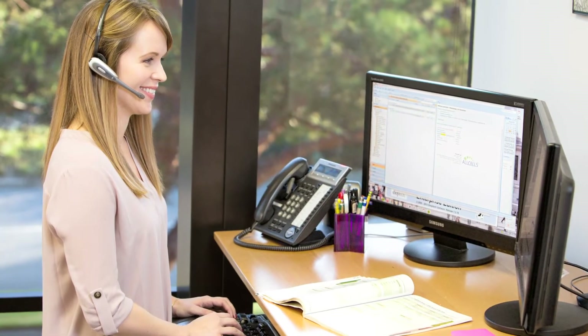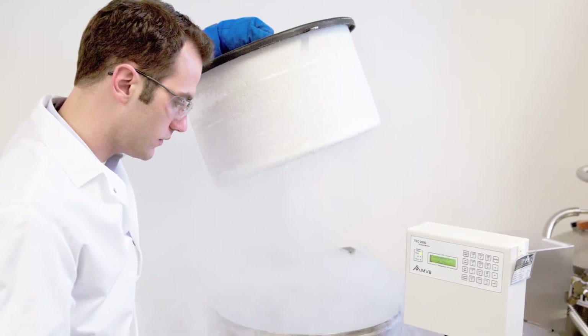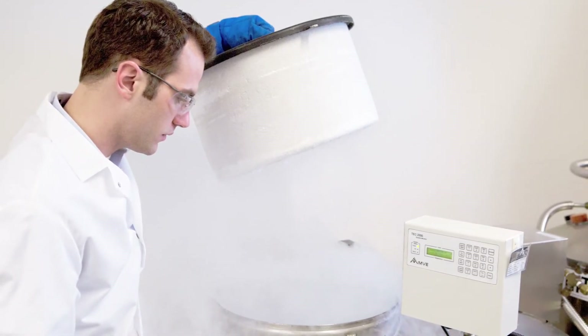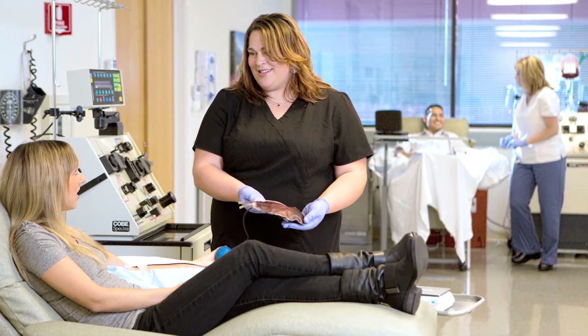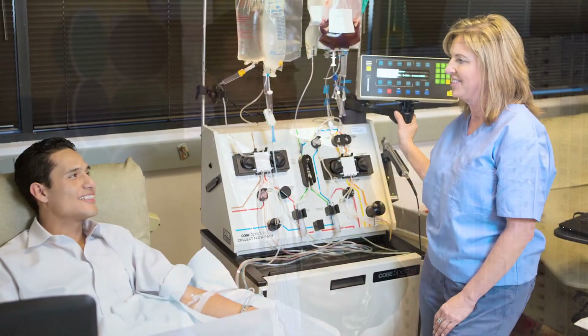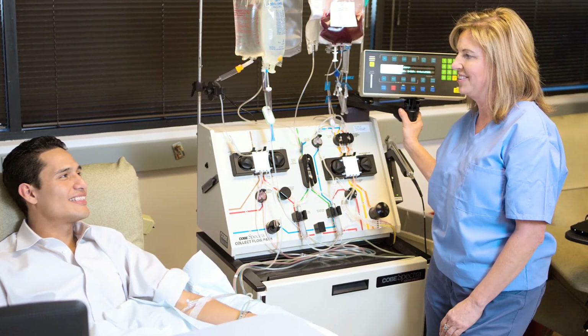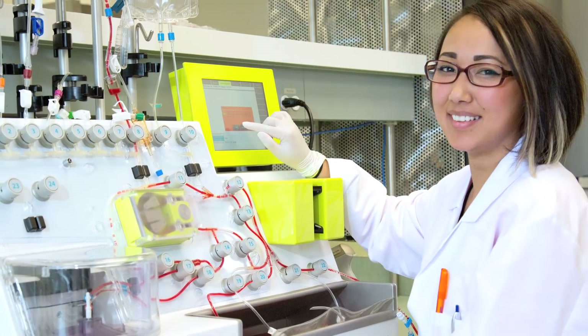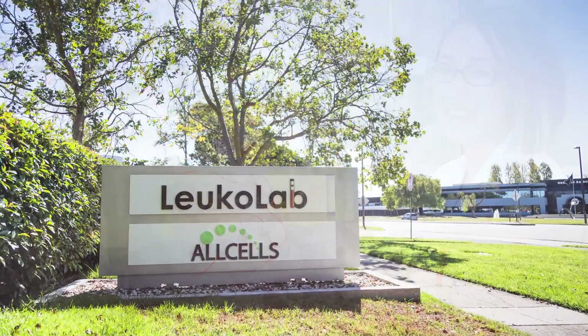In addition, researchers can order customized blood collections and receive fresh tissue the same day. The customers could seek particular demographics of blood donors, so our blood collection facilities would recruit specific donors that the clients and customers are looking for, and collect those products — whether they are bone marrows, peripheral blood like LeucoApheresis, or whole blood products — and then distribute them to the customers in need.